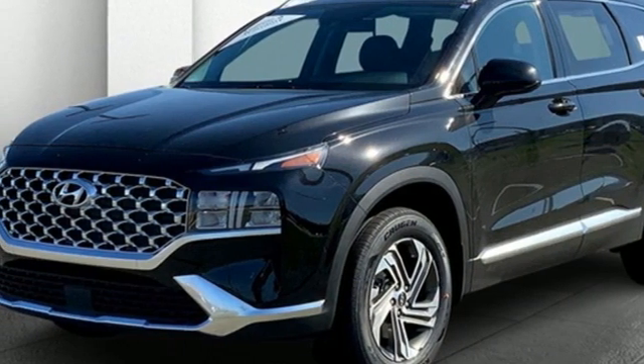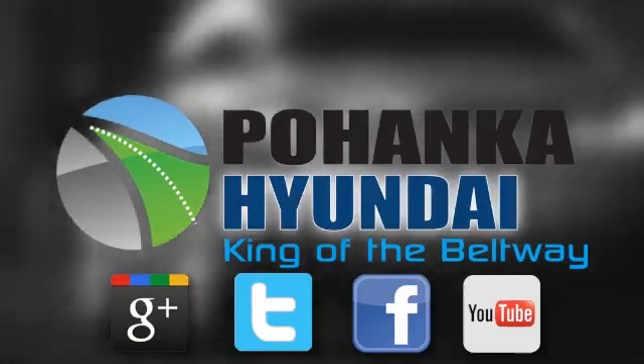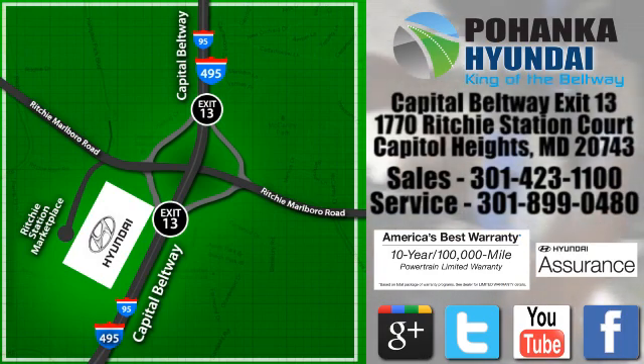Driving is believing. Test drive it today. Visit Pohanga Hyundai, King of the Beltway today. We're conveniently located on the Capitol Beltway at exit 13, 1770 Ritchie Station Court in Capitol Heights, Maryland.